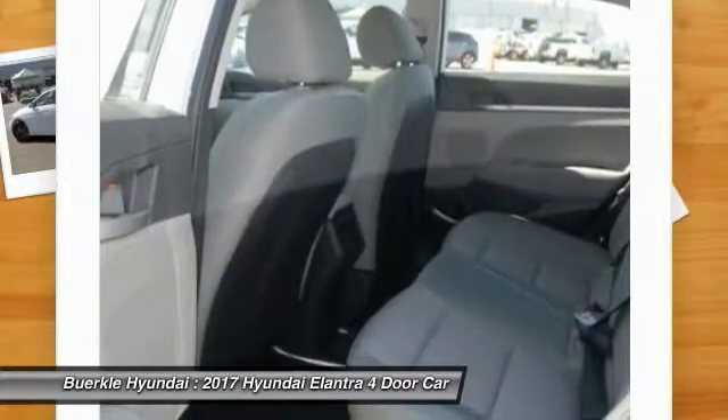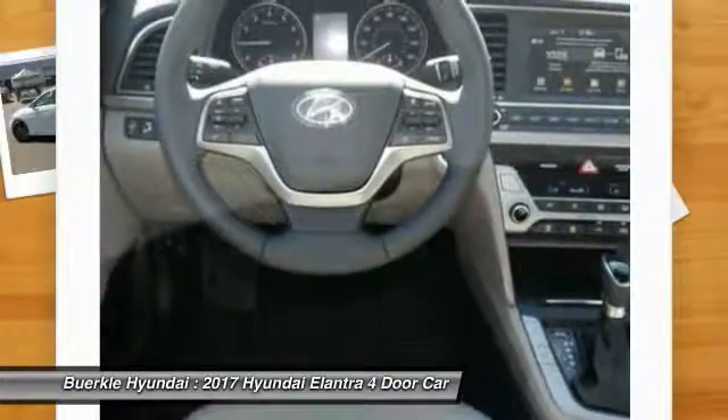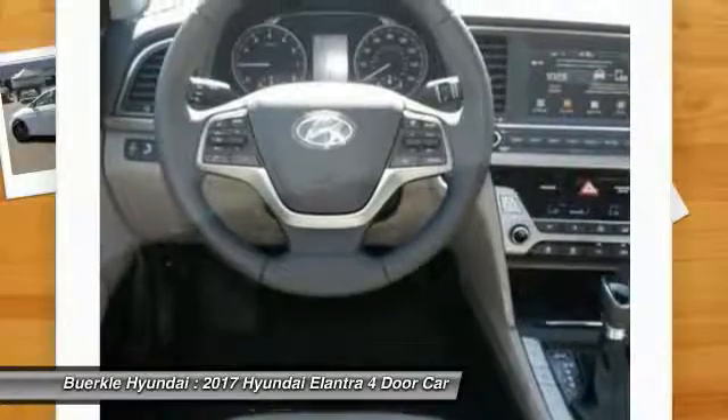FWD, AM-FM Stereo Radio, Bucket Seats, Child Safety Locks, CD Player.